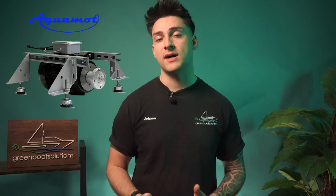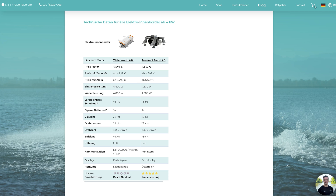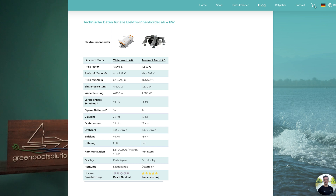It's a reliable solution for leisure boats that rarely has issues post-installation. The AquaMod Trend 4.3 is €4,349, with accessories included from €4,700, and starting from €6,599 with the battery — so it's a bit cheaper than Waterworld.